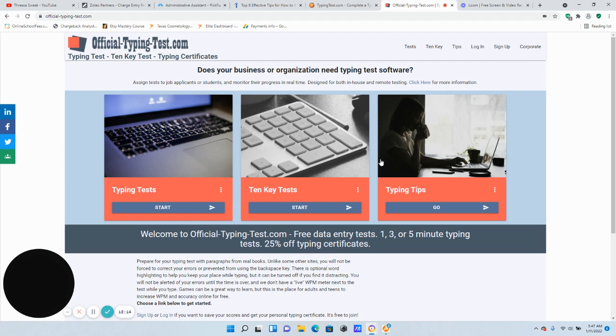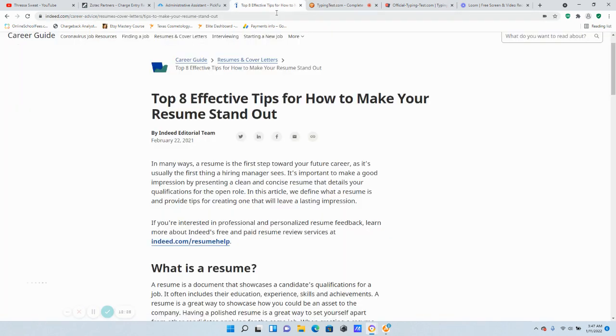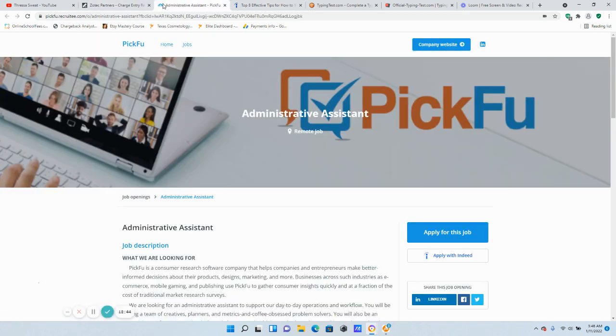Practice makes perfect — you want to do everything you can to stand out from the crowd. To recap: we went over two websites to practice your typing skills — OfficialTypingTest.com and TypingTest.com. We talked about eight effective tips for how to make your resume stand out. So many people are searching for and applying for work-from-home jobs — you want to do everything you can to stand out. We went over two non-phone work-at-home job leads; these companies are hiring immediately.